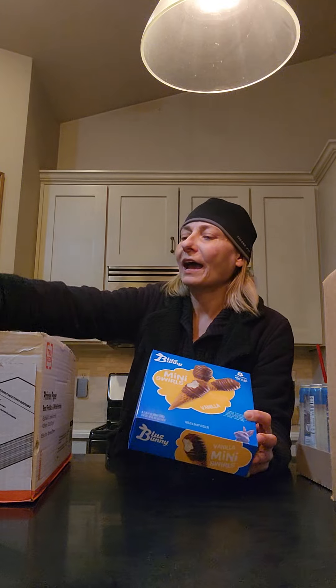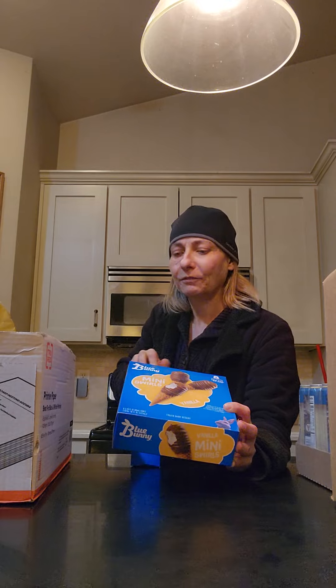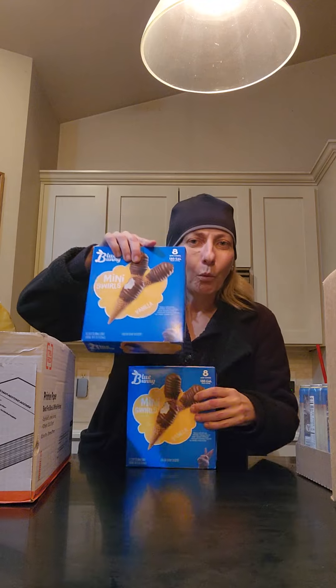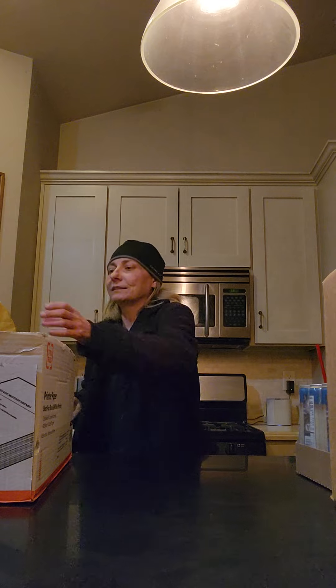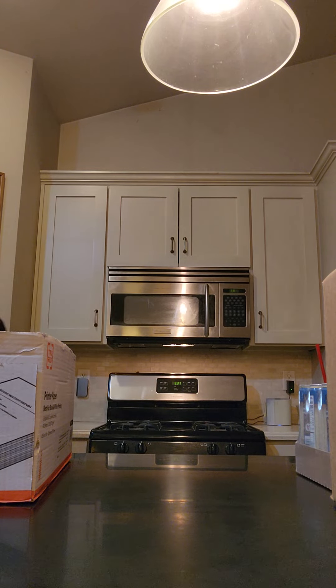They always seem to have ice cream included in the shares, which is fun. This time they have the little mini swirls — vanilla ice cream dipped in chocolate. I really like these best. I had some that were all chocolate that I gave away, so there were three of these; I'll probably keep one and pass on the other two to friends with kids. And then a bag of pretzels, which is always nice to have on hand.